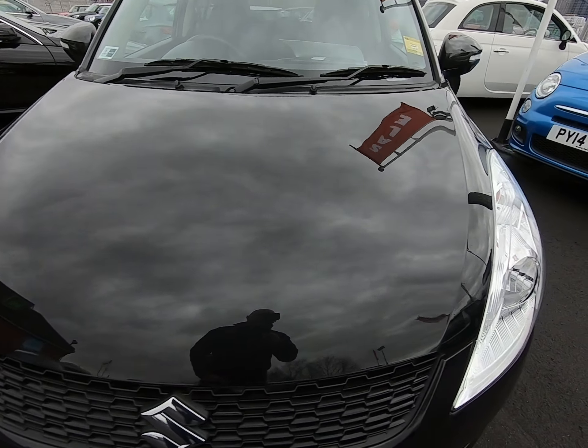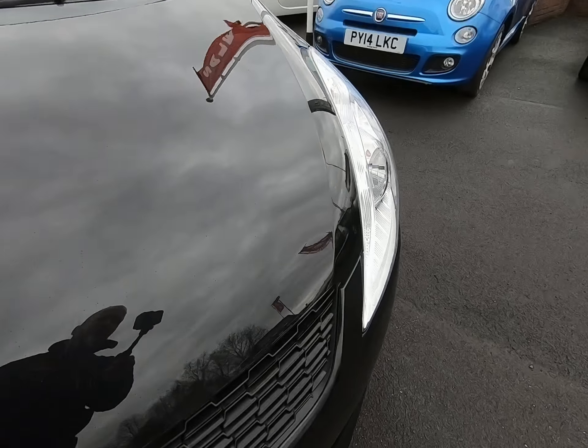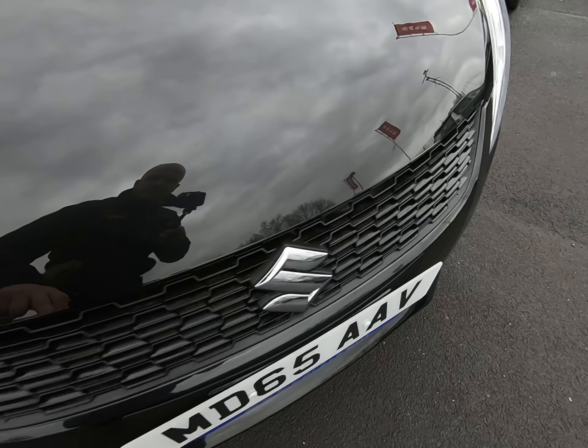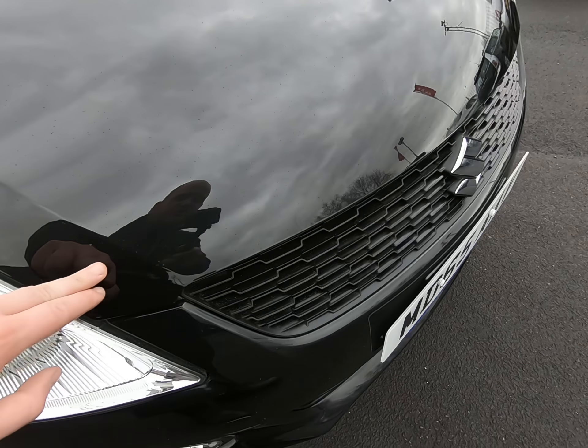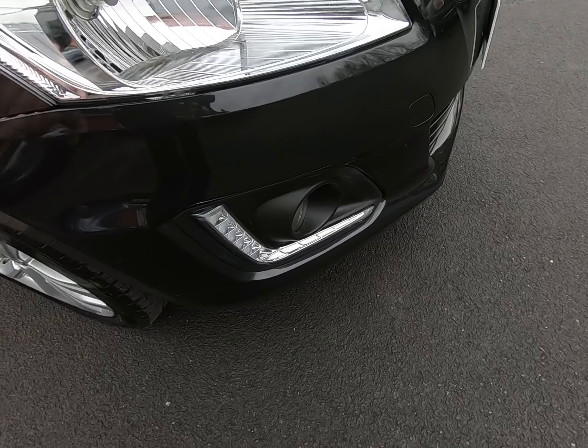Starting with the front of the vehicle, getting as close as I can so you can see there are no stone chips or any marks. It has been raining ever so slightly, so I know it's difficult to see, but as I get very close to the edge of the bonnet you can't see any stone chips at all. I'm going to show you that is the case in the dry also.